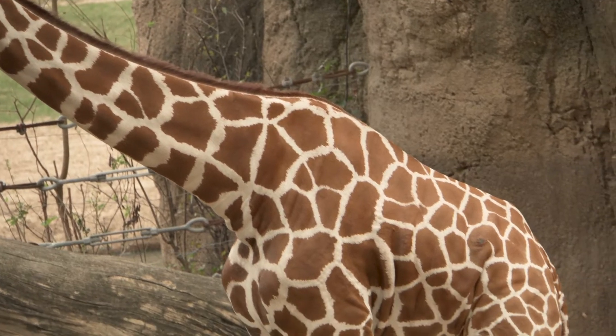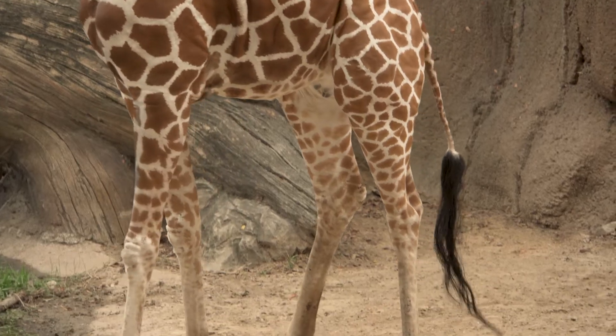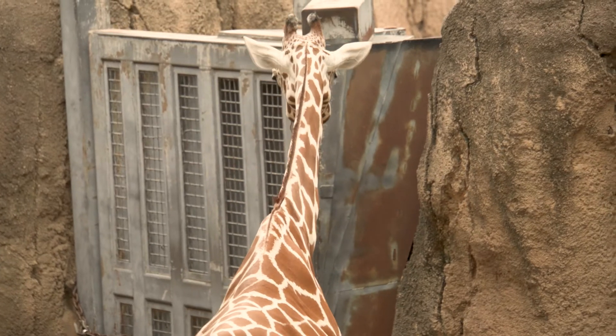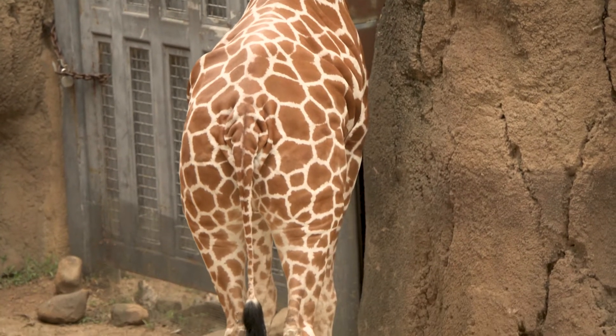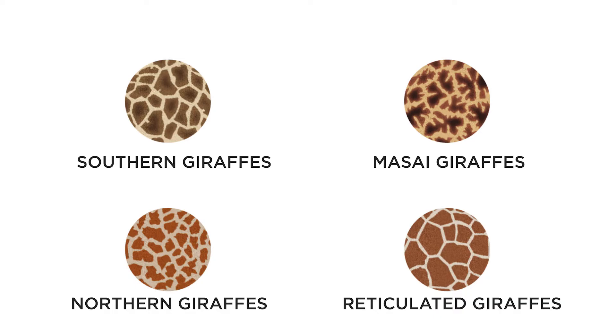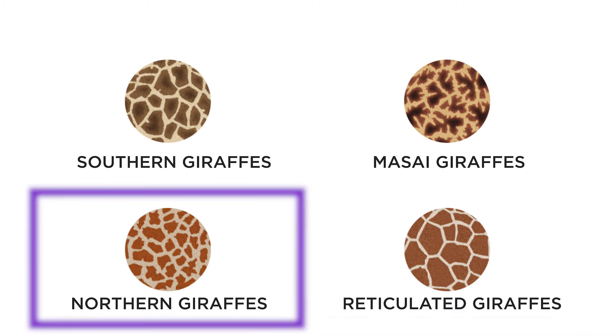There are four different species of giraffe, and coat patterns are one of the factors used to group the giraffe species. Let's compare the reticulated giraffe coat patterns we're looking at with another species called the northern giraffe. It looks like the reticulated giraffes have larger polygonal spots that are simpler — some of the spot shapes look roughly similar to hexagons — while the northern giraffe has spots that are smaller and more complex.